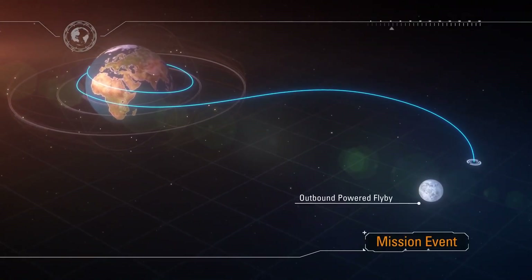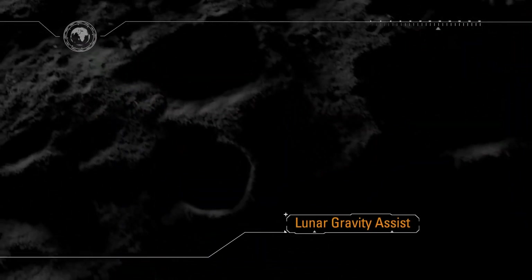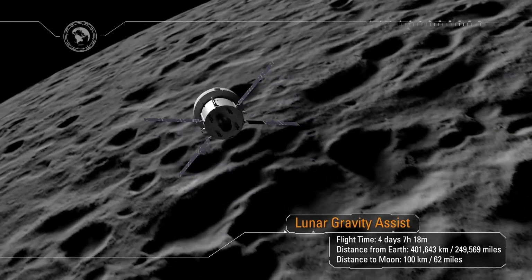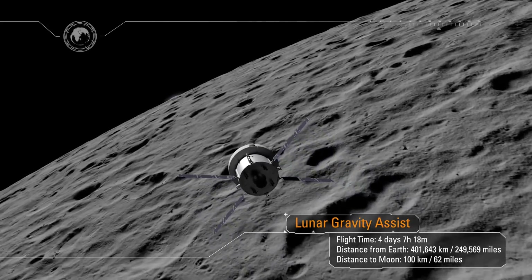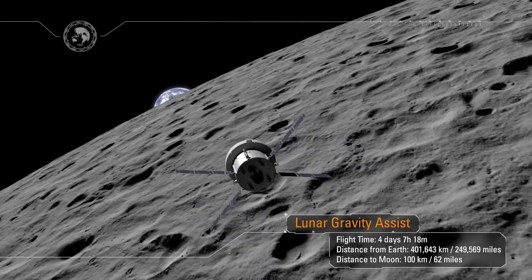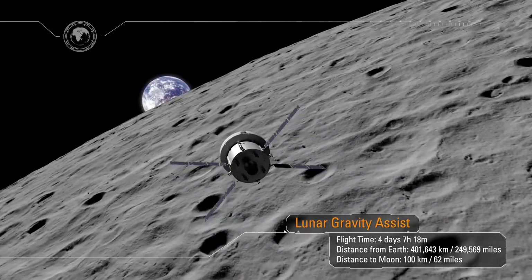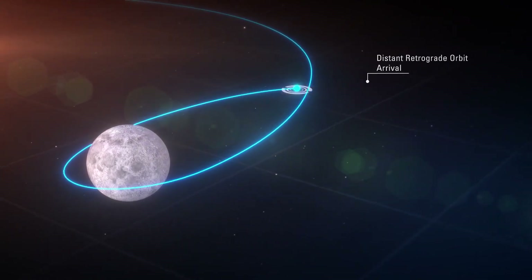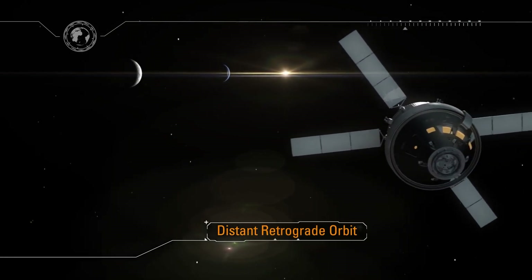Upon arrival at the Moon, the service module will perform a lunar gravity assist maneuver, allowing Orion to enter a distant retrograde orbit about the Moon. At closest approach, Orion will be just 62 miles from the surface of the Moon, able to see distinct surface features including individual craters. As Orion flies around the far side of the Moon, it will lose all communication with Earth. Mission Control will await acquisition of signal, and as we lock on, a new generation will see their first Earthrise. The spacecraft will spend over a week in this orbit testing systems in the deep space environment, traveling farther from Earth than any human-capable spacecraft has ever gone.